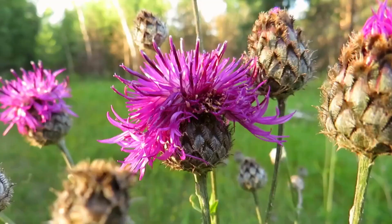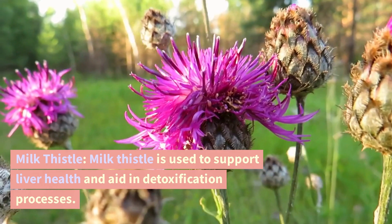Milk thistle. Milk thistle is used to support liver health and aid in detoxification processes.